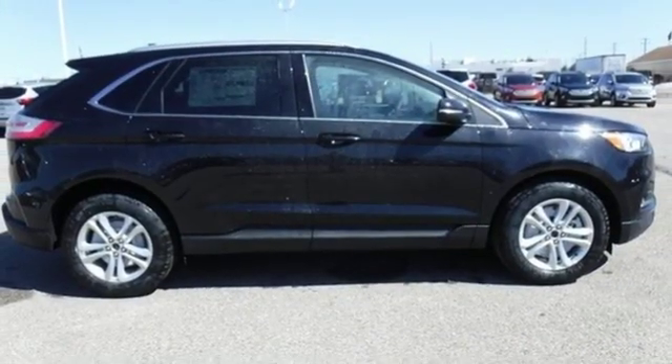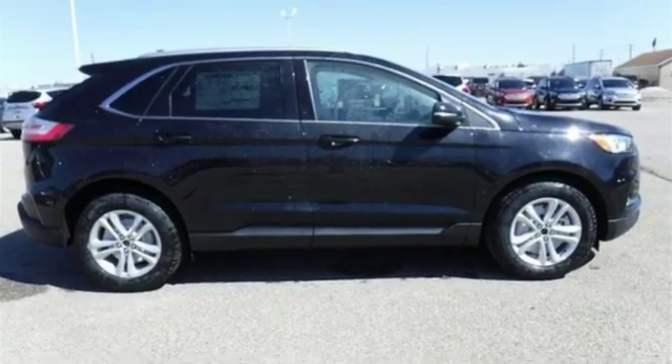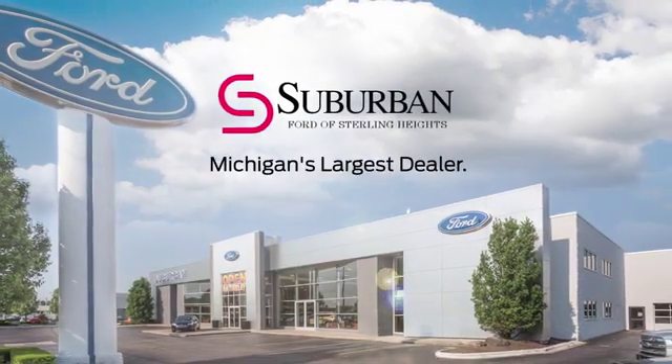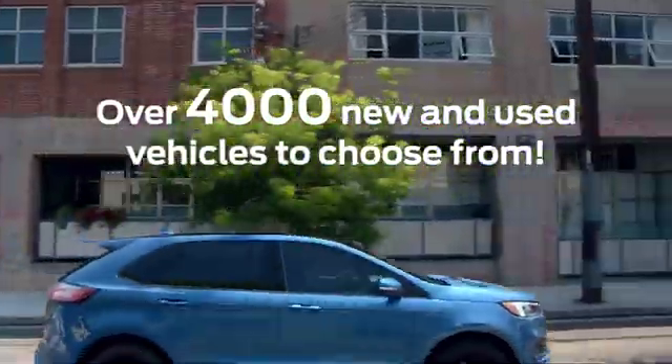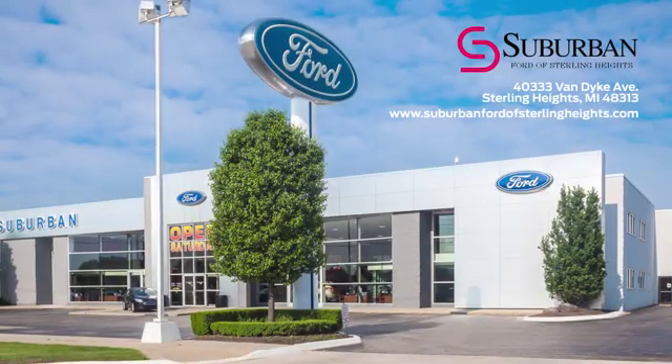You need to drive it to believe it. See it for yourself today. Suburban Ford of Sterling Heights is Michigan's largest dealer with over 4,000 new and used vehicles to choose from. Visit us today.